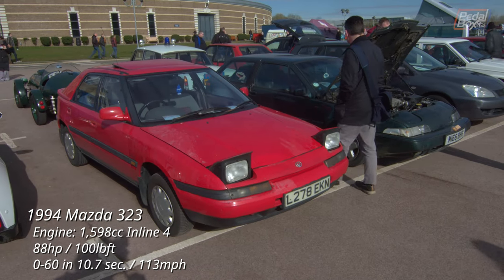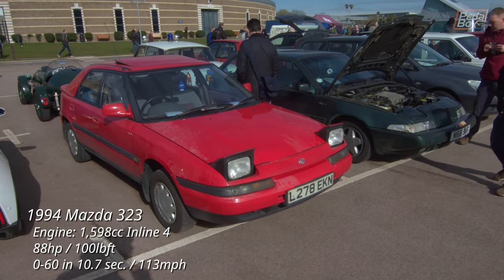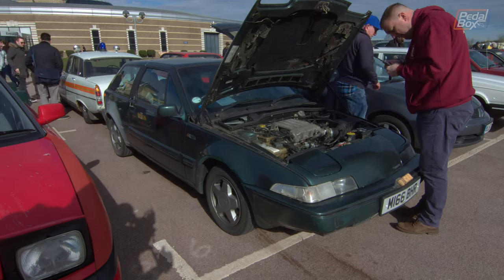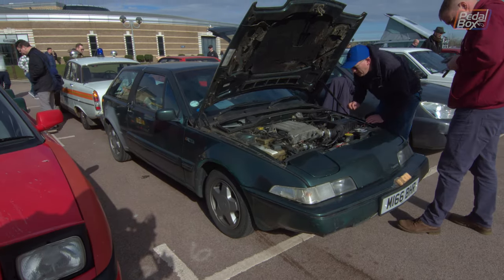Elsewhere the pop-up headlights were out in force, with this Mazda 323 parked right next to another pop-up headlight champion, the Volvo 480 — but this one seems to be having a spot of bother.